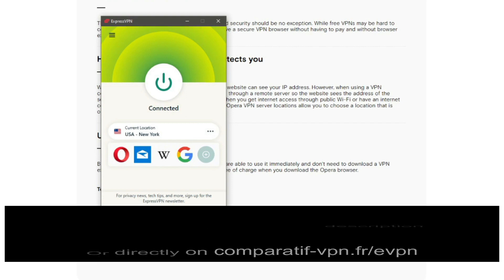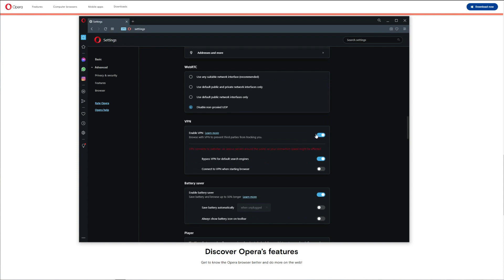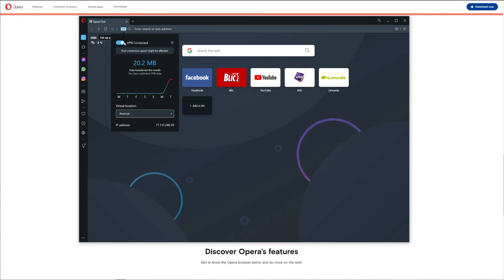Now let's show you the app. This is basically how Opera VPN looks — it's the Opera browser with a VPN extension inside. To enable the VPN, you can click here and open the settings menu, then find the VPN option. You can enable or disable it there. Another option is to go back to the home screen and connect or disconnect from that interface.